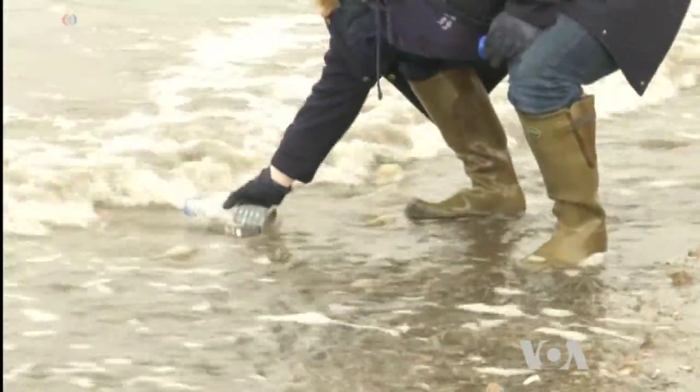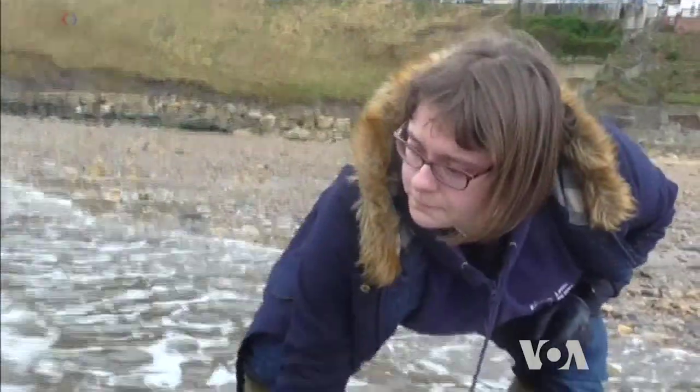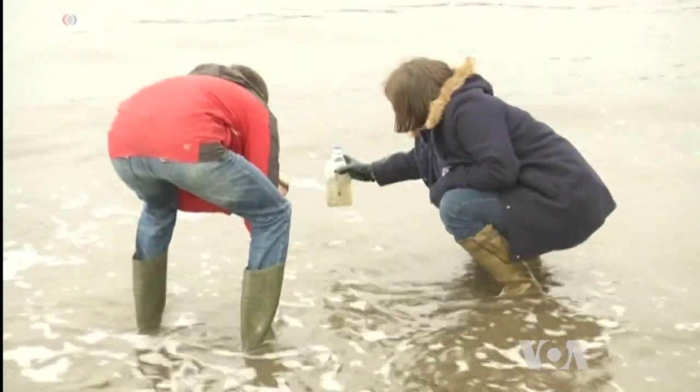Dr. Alison Parkin, a lecturer at the University of York, collects seawater in Whitby Harbour in Northern England.